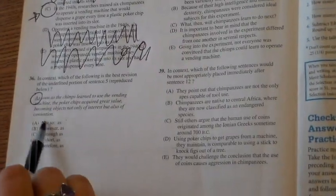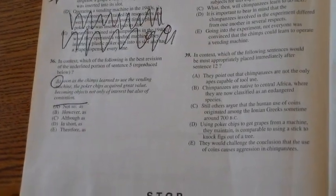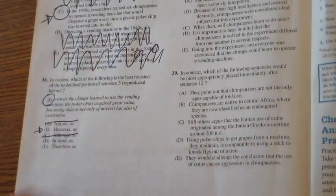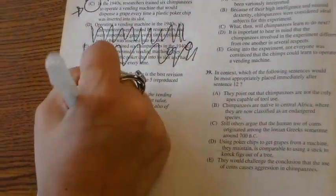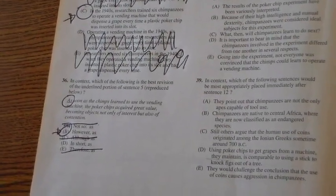Let's look at the options. 'Not so as the chimps' — I'm not looking for a negative. 'However, as soon as the chimps learned' — that could work. 'Although as soon as the chimps learned' — I'm not looking for a comparison. 'In short, as the chimps learned to use the vending machine' — that could work. 'Therefore, as soon as the chimps learned' — well, by process of elimination, the answer has to be B.